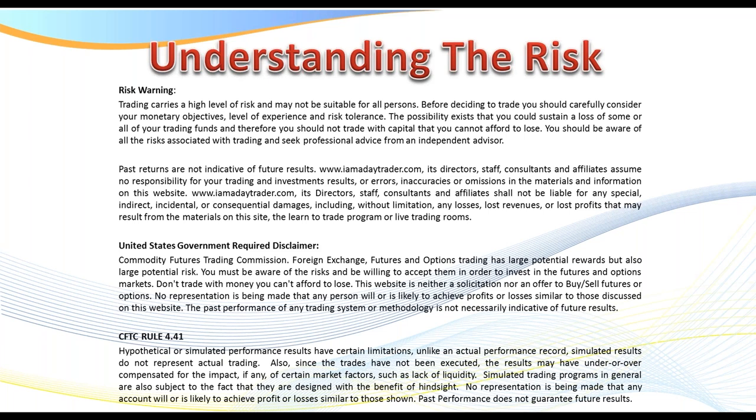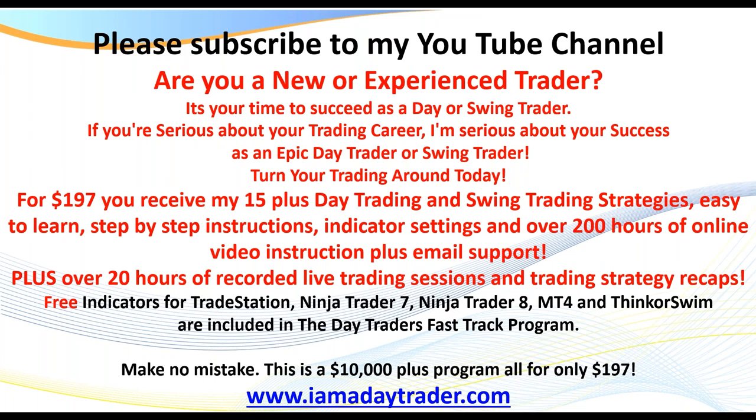A quick advertisement. Please make sure you subscribe to keep up to date with all my videos. If you're a new or experienced trader and you're serious about a trading career, for $197 you receive my top 15-plus day trading and swing trading strategies. There are hundreds of handouts, step-by-step instructions, over 250 online videos, and free indicators for TradeStation, NinjaTrader 7, 8, MT4, and Think or Swim. If you've got a platform I don't cover, I give you the indicator settings so you can do the same thing on virtually any platform. This is a $10,000-plus program for lifetime access for only $197.